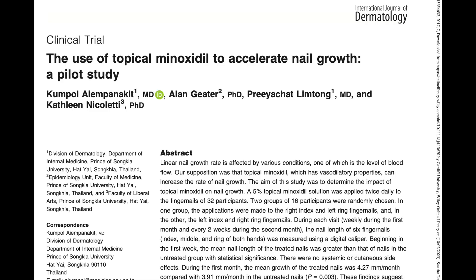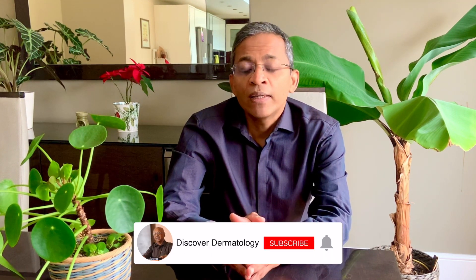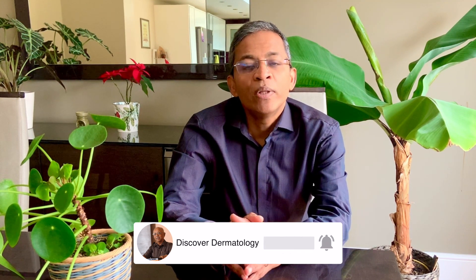The first study was published in 2017. 5% topical minoxidil solution was applied twice daily to the fingernails of 32 participants. From the first week, the mean nail length of the treated nails was greater than that of the untreated group with statistical significance, and there were no systemic or cutaneous side effects. During the first month, the mean growth of the treated nails was 4.2 mm a month compared to 3.9 mm a month in the untreated nails, which was highly statistically significant. These findings suggest that 5% topical minoxidil can stimulate nail growth beginning in the first week of application, with important potential applications for the treatment of various nail disorders.